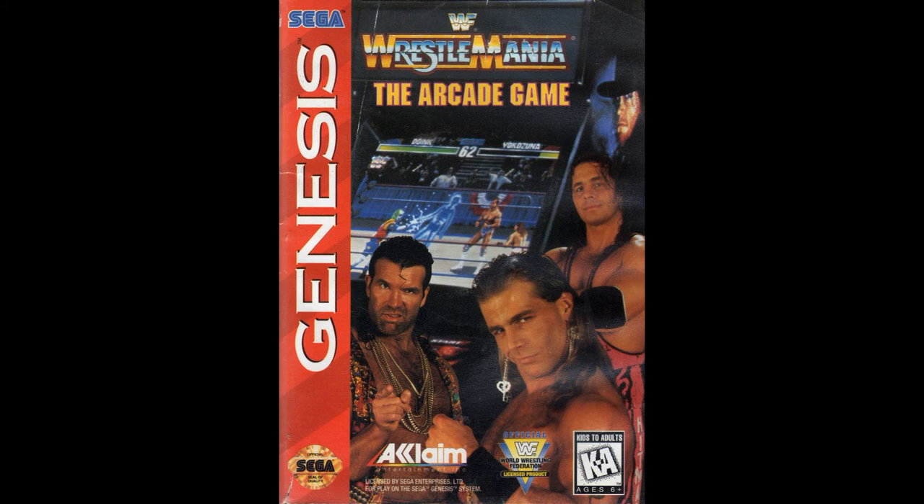Last but not least, WrestleMania: The Arcade Game - probably the best gameplay of all the games on this list. On the cover you got Razor Ramon, Shawn Michaels, Bret Hart, and The Undertaker. In the screen there you can see Doink and Lex Luger.